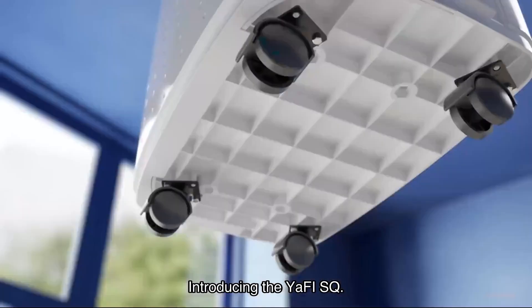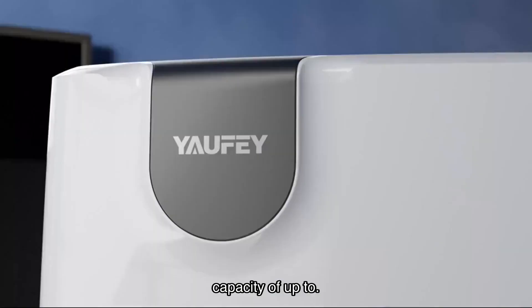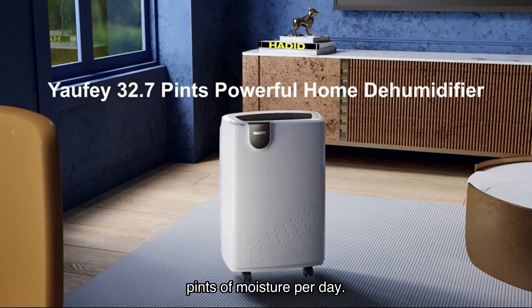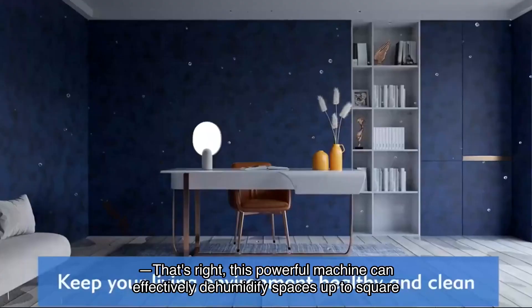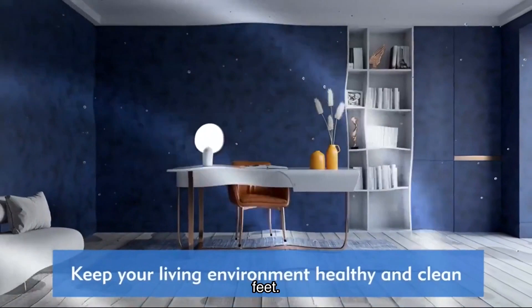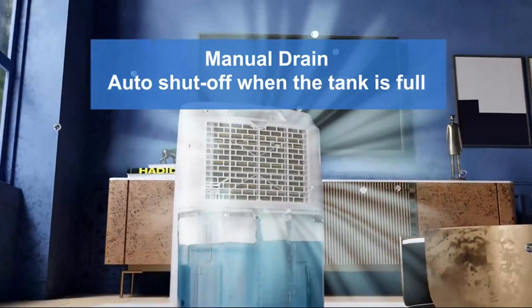This dehumidifier is perfect for medium to large rooms and basements, with a removal capacity of up to several pints of moisture per day. This powerful machine can effectively dehumidify spaces up to a large square footage. Whether you have a basement, bathroom, bedroom, or garage, this dehumidifier is the perfect solution.